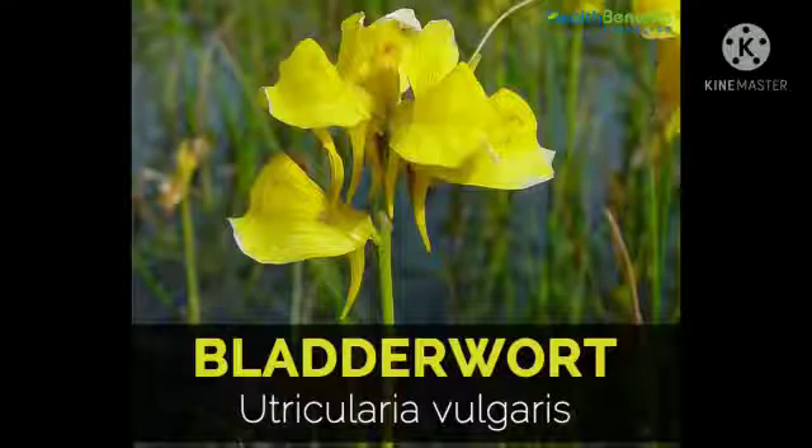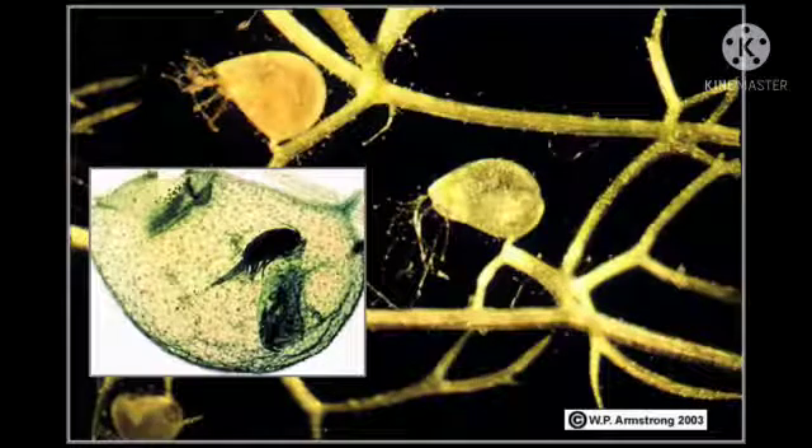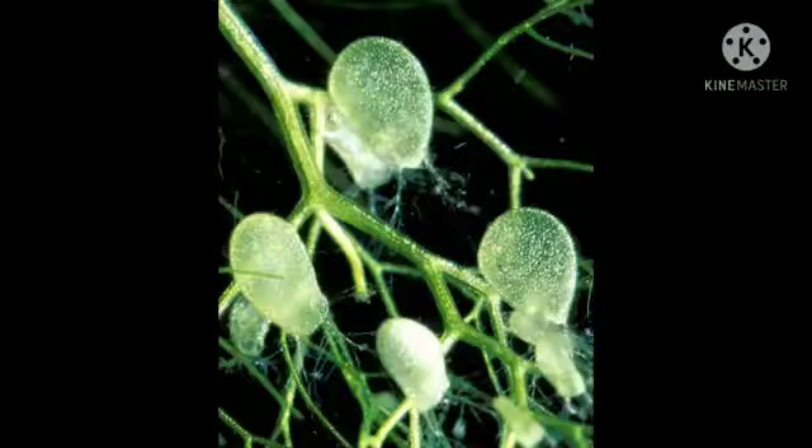Insectivorous Plant #4: Bladderwort. Bladderworts have slender leaves, and these leaves have many tiny pear-shaped bladders. These bladders open and suck the insect inside very fast and then digest them.